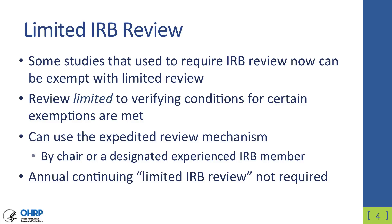Some studies that under the pre-2018 Common Rule required full IRB review will now, under the revised Common Rule, be exempt with a limited IRB review that verifies conditions for certain exemptions to make sure that they are met. This can be done via the expedited review mechanism, so the limited IRB review can be conducted by the IRB chair or a designated experienced member. This procedure will not be required to be re-reviewed every year in a continuing limited IRB review fashion.